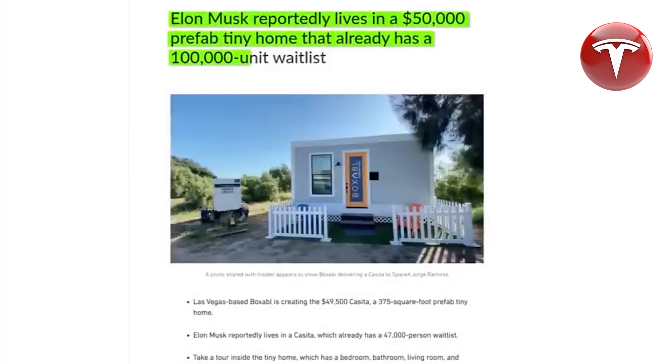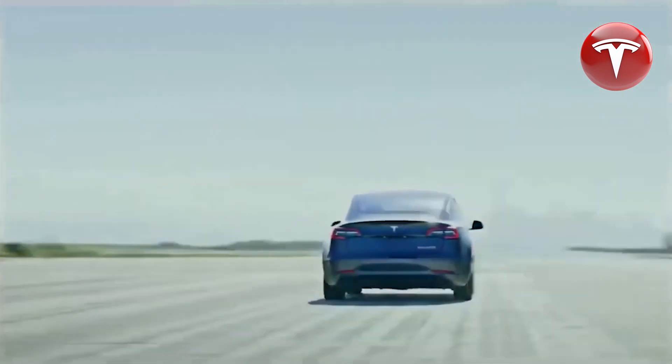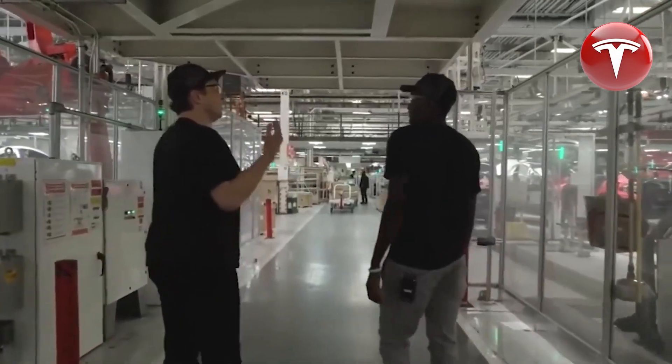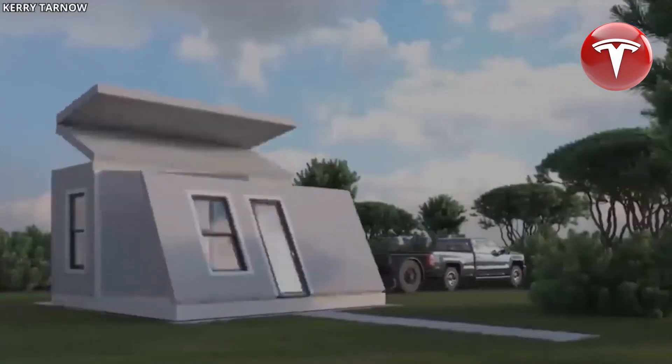The Tesla home embraces simplicity, featuring only the essential items one needs. It is not just cost-effective but also an environmentally responsible use of resources. There's no need for an extravagant mansion with 15 rooms when you are a family of four.